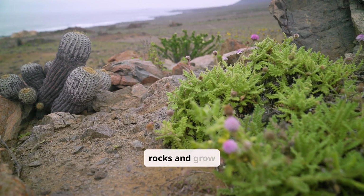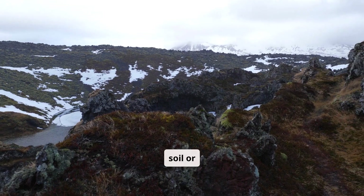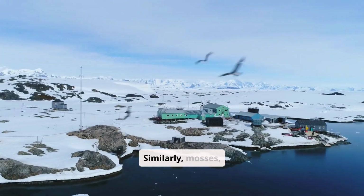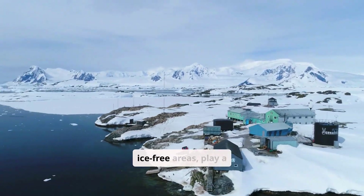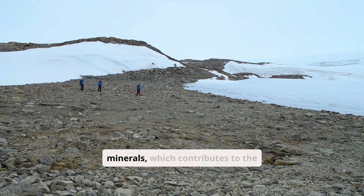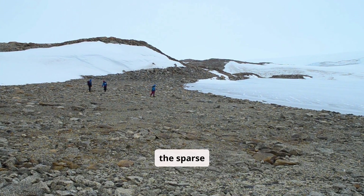Lichens cling to rocks and grow slowly, some thriving despite little soil or moisture. Their resilience is astounding, surviving predominantly by absorbing moisture from the atmosphere. Similarly, mosses, found mainly in coastal regions and the continent's few ice-free areas, play a significant ecological role. They trap windblown dust and minerals, which contributes to the development of soil, a delicate foundation supporting the sparse vegetation.